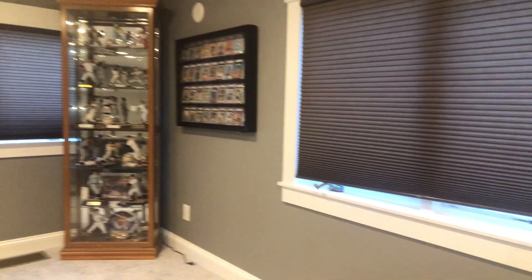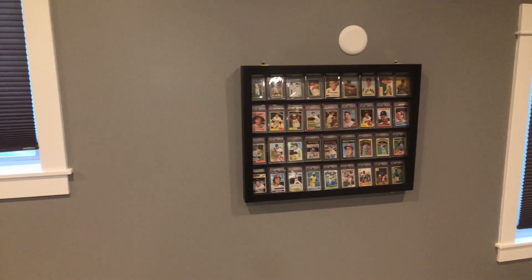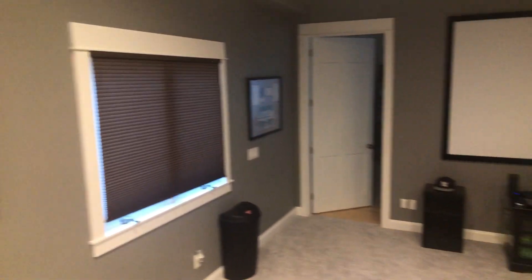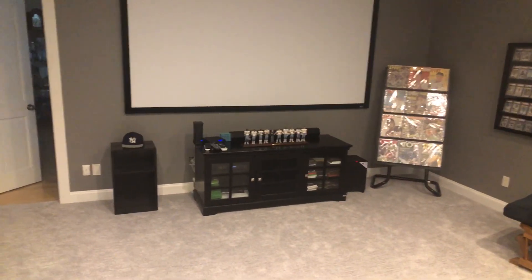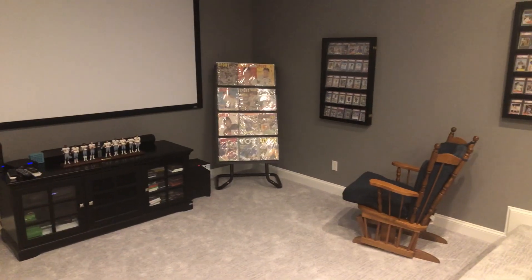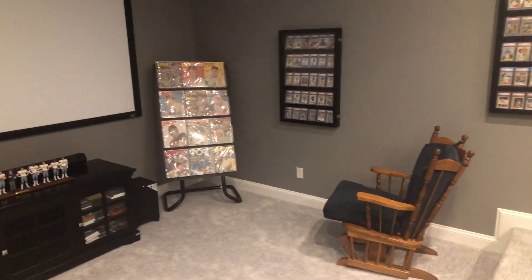I probably have about 2,500 graded cards, something like that. And this room will hold just over 200, so I can put out just under 10% of my graded collection at any given time. I do have some sets as well. But this is why I really like the approach I have to collecting — it gives me the ability to do what I like to do, and that's show off my cards where I can enjoy them.